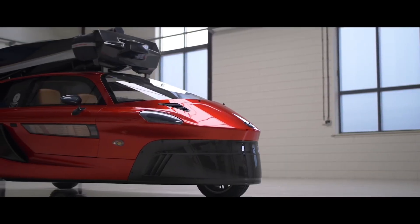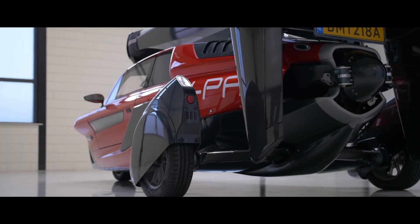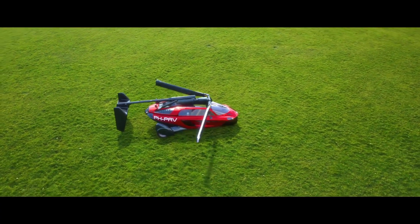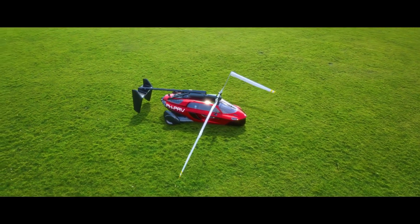It's fully certified for both air and road travel, making it not just a concept, but a reality. PAL-V Liberty isn't about getting from A to B — it's about owning every part of the journey, from asphalt to open sky.